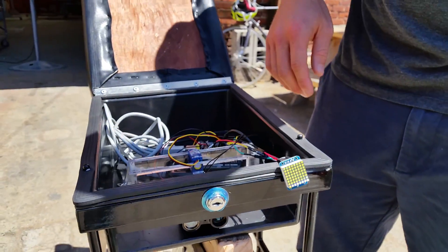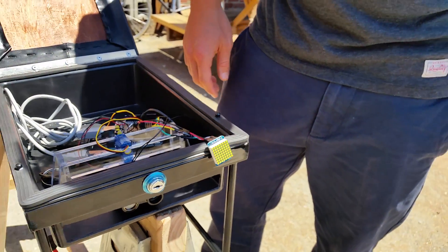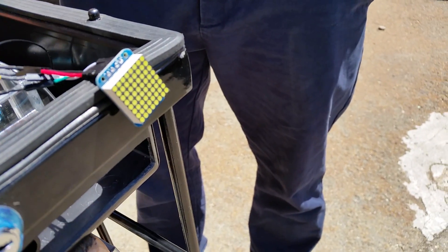Right now it is all the way backed up, so you can see all eight of those LEDs are lit. And as Greg steps away, we get less pickup from the LiDAR system.